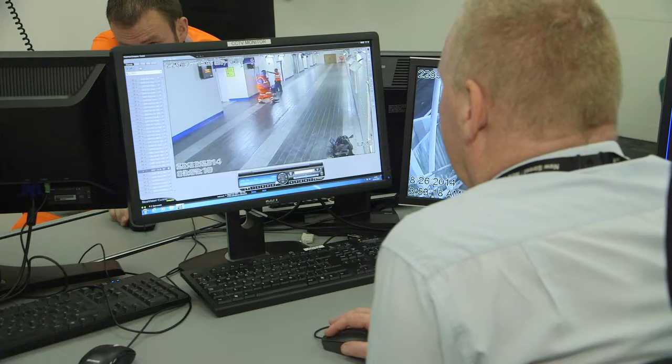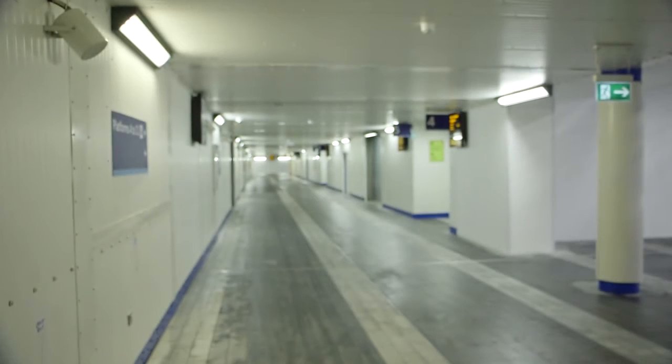We're now entering into the last stages of the project delivery where we test and commission all the systems and integrate them back into the station themselves.